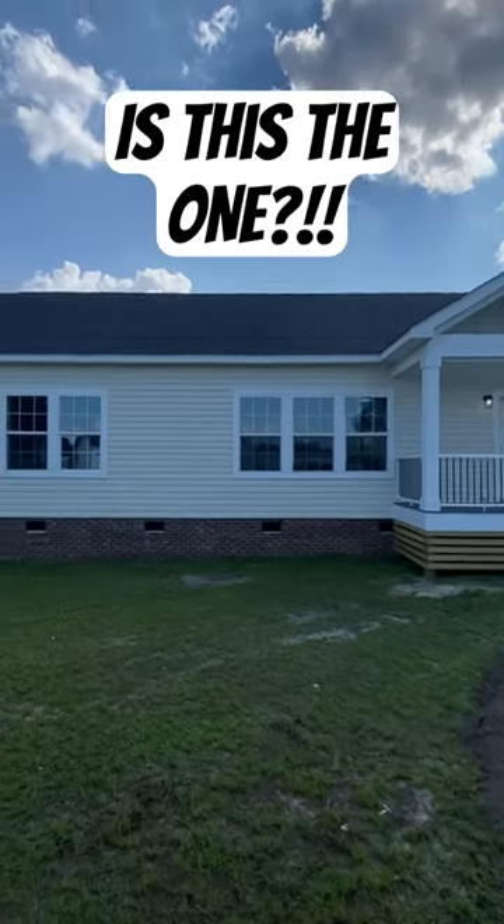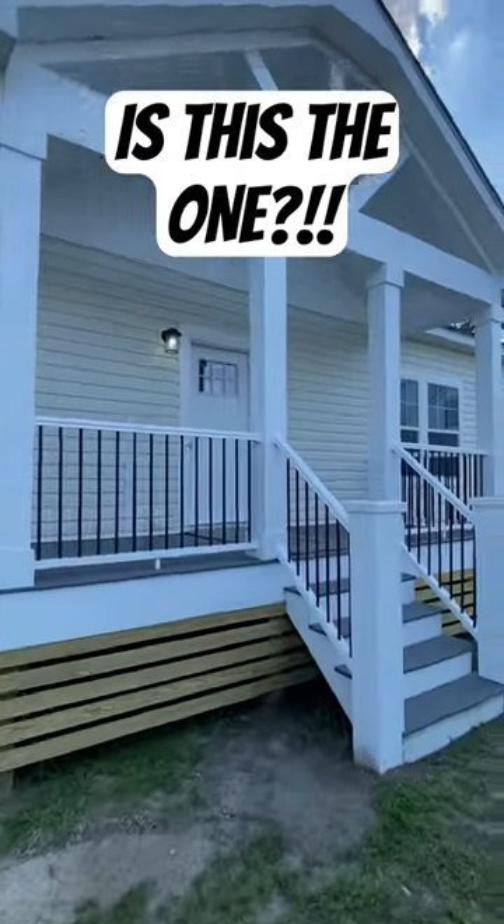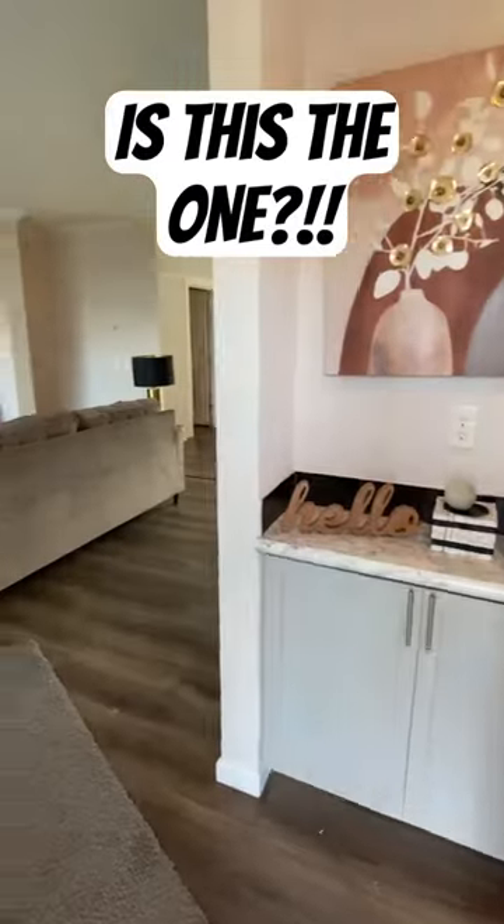Hello. Today we're looking at an all-frame modular home. This house is close to 2,000 square feet — it's a 32 by 64. This is at Regional Modulars in Lumberton, North Carolina.